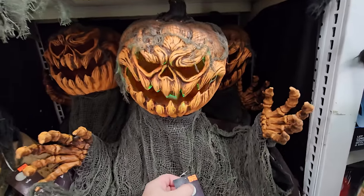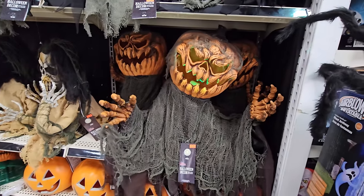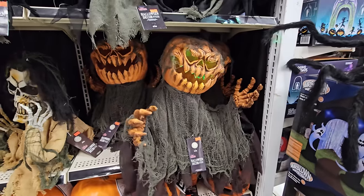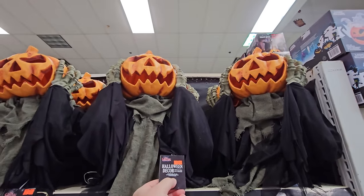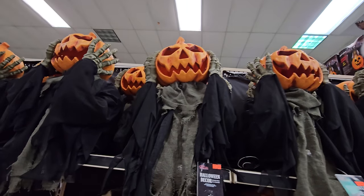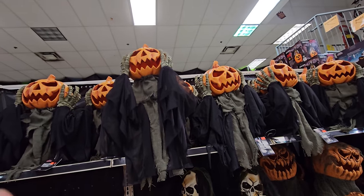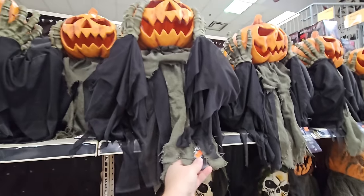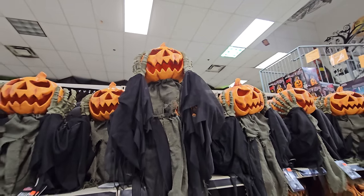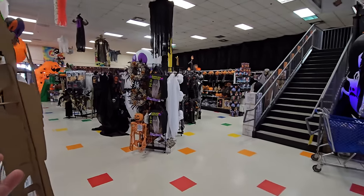These guys just grunt and growl and move around. Then we have these pumpkin guys — a ground breaker that grunts and growls. I believe this one on top is a pop-up. Just when I least expected it, he ripped his head off! It's a pop-up pumpkin — pretty cool.